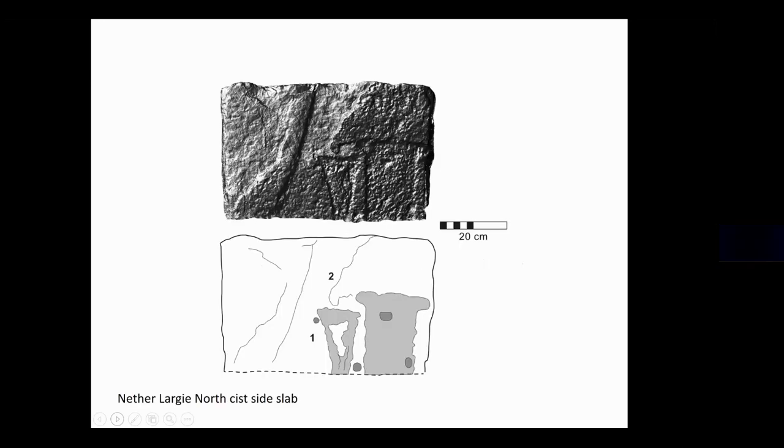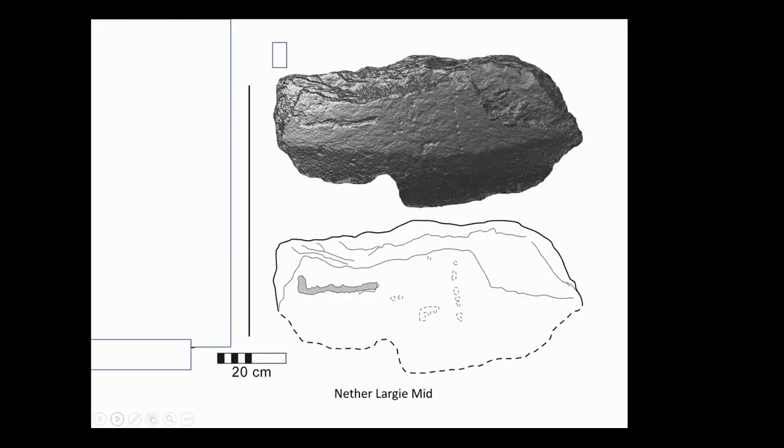The inner face of that kist also has two axe carvings on it. Other kists in the Linear Cemetery also have axe marks. Netherlargie Mid had one that Marion Campbell, a local antiquarian, and Mary Sanderman had identified, but various researchers had gone back and said they couldn't see it. She'd found it in the 1960s, but that's now been confirmed as an axe mark by Erin and Richard.